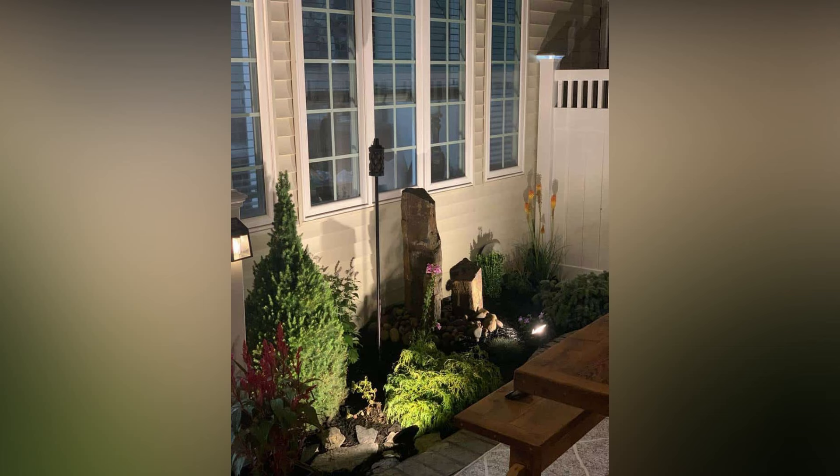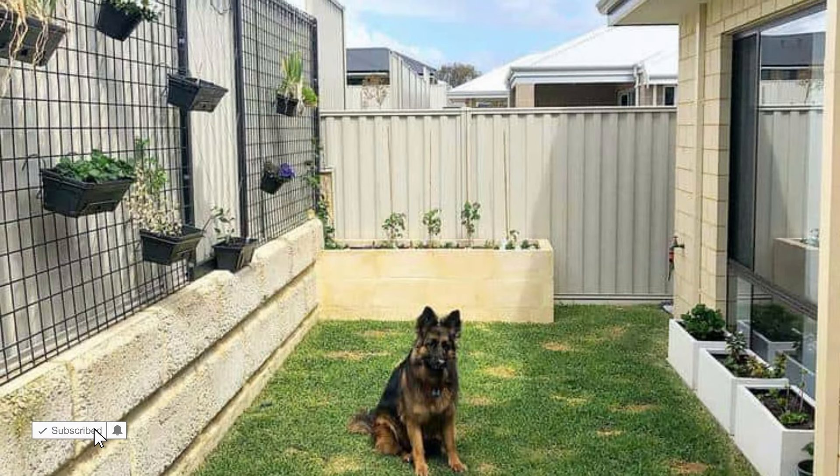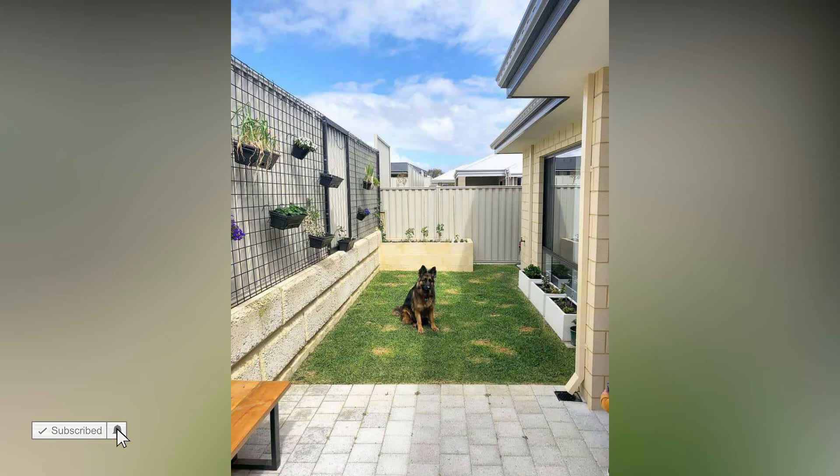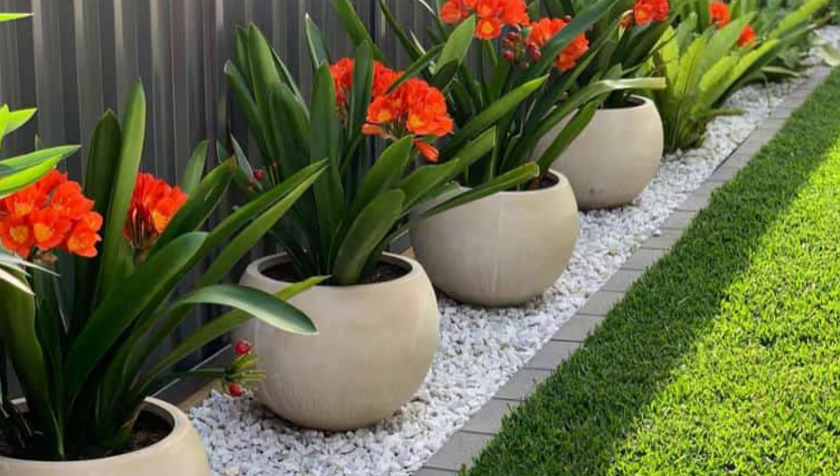Define your outdoor space and add a touch of privacy with outdoor screens or curtains. Not only do they create a cozy atmosphere, but they also serve as a stylish backdrop. Choose weather-resistant materials and play with different patterns and colors to enhance the visual appeal.